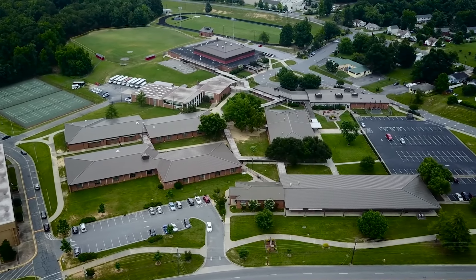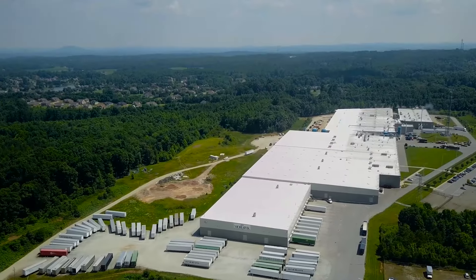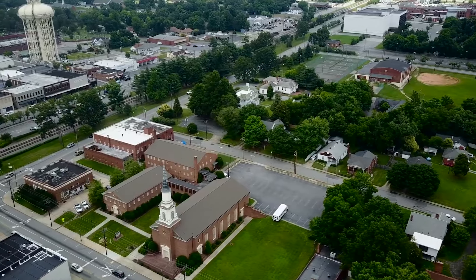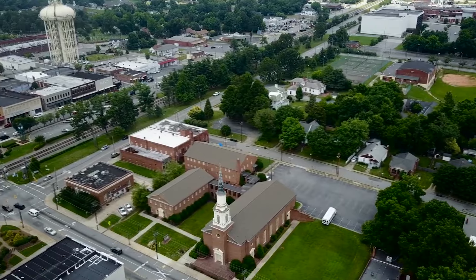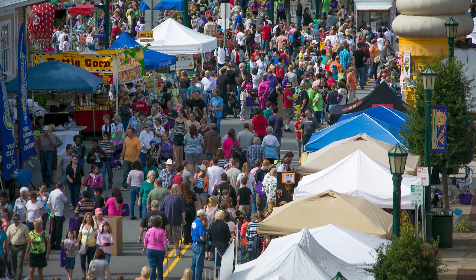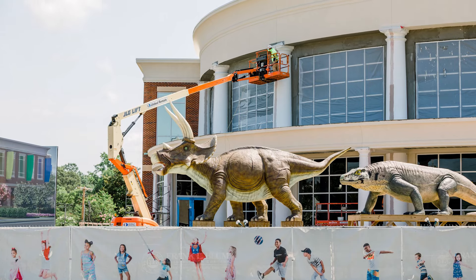Not only is Thomasville affordable, but it might be a great option for those looking to start a family. Up Homes recently named Thomasville as one of the best places in North Carolina to raise a family. Here you can participate in numerous family-friendly activities, ranging from visiting Tanglewood Park, attending a local festival or fair, or visiting High Point Museum and Historical Park.